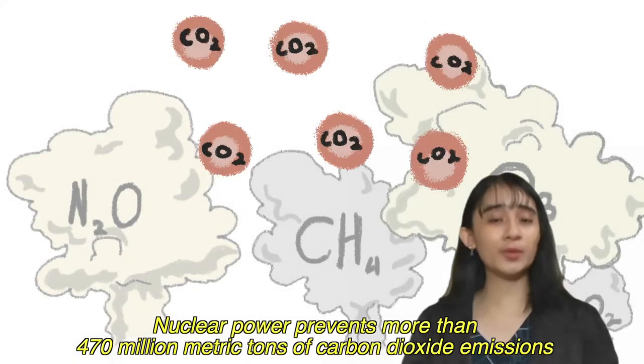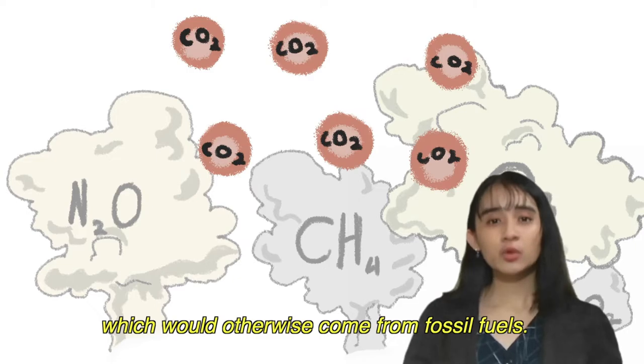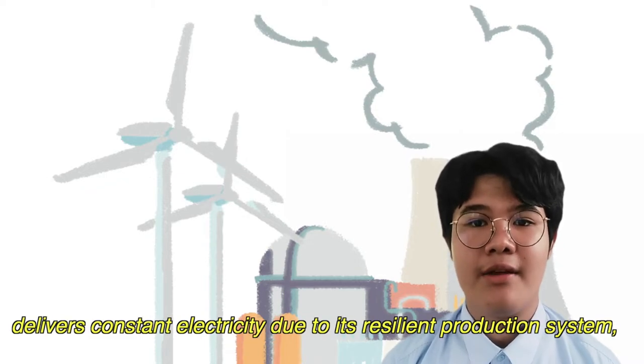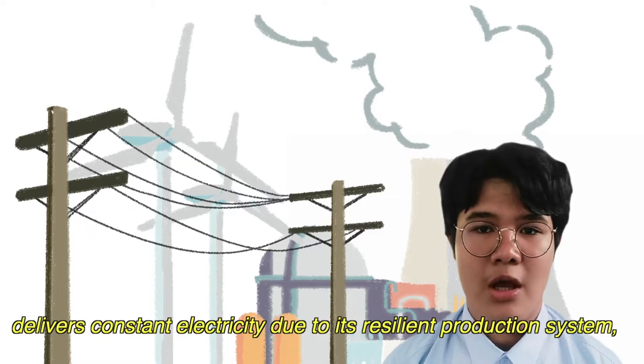Nuclear power prevents more than 470 million metric tons of carbon dioxide emissions from entering the environment each year, which would otherwise come from fossil fuels. Nuclear power, in addition to being a climate-friendly energy source, delivers constant electricity to a resilient production system which can respond to changes in electricity demand.